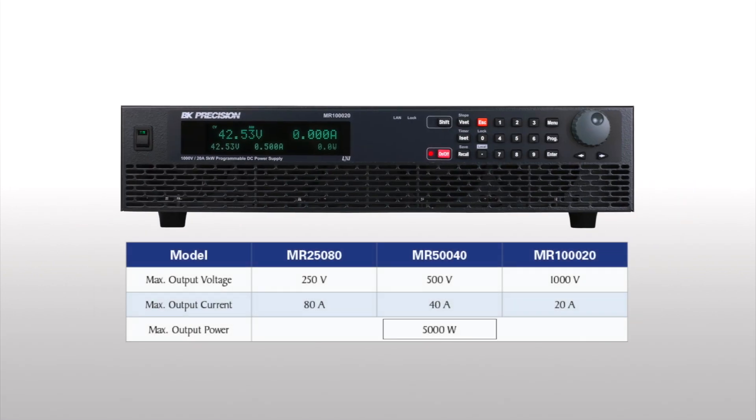Three different models each output 5 kilowatts of power, with voltages ranging from 250 volts to 1000 volts, and current to 80 amps.